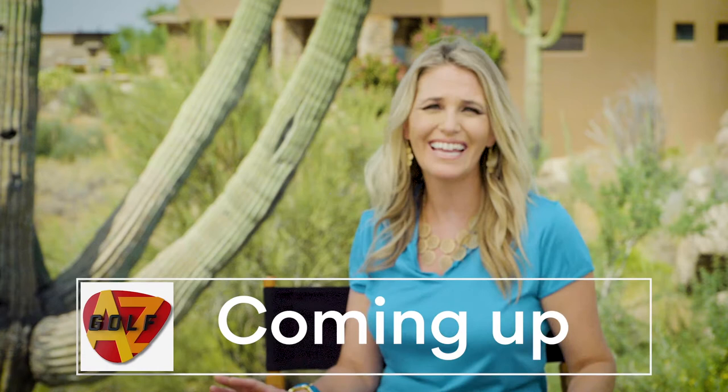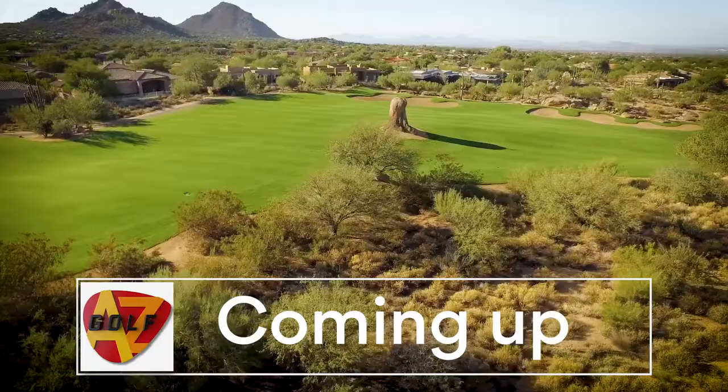Well, I think you really gave us the lay of the land, and now we want to get to know the Monument Course. When we come back, we're going to check in with an expert to get the inside tips with a little flyover. You don't want to go over this.